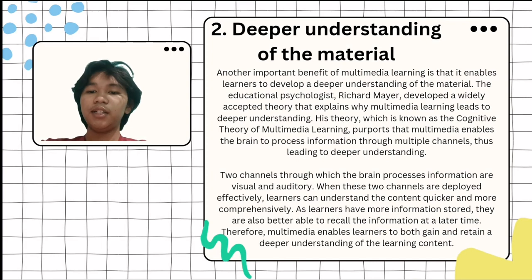Number 2: Deeper Understanding of the Material. Another important benefit of multimedia learning is that it enables learners to develop a deeper understanding of the material. The educational psychologist Richard Mayer developed a widely accepted theory that explains why multimedia learning leads to deeper understanding. His theory, known as the Connective Theory of Multimedia Learning, purports that multimedia enables the brain to process information through multiple channels, thus leading to deeper understanding.